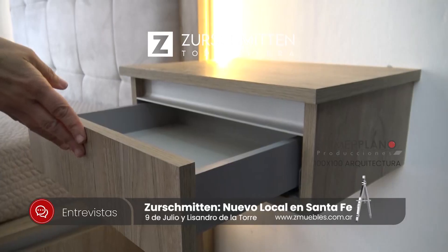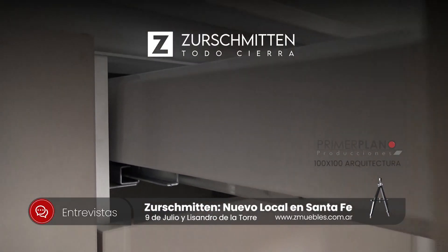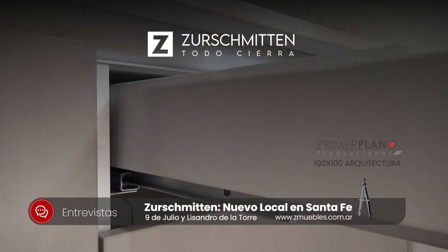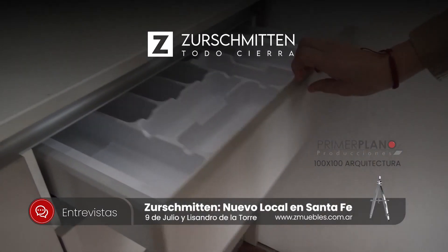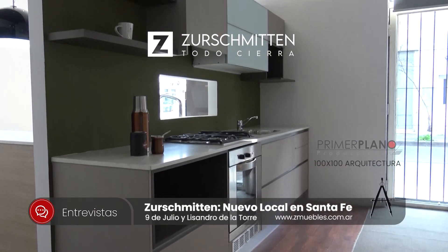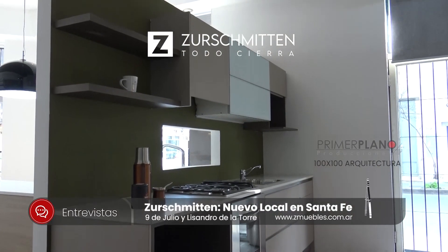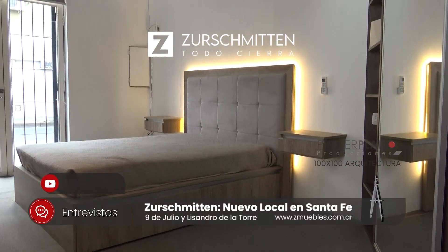No solamente vender un lindo mueble, sino vender un mueble personalizado. El mueble tiene que ver mucho con la persona que lo va a usar, que sea un mueble práctico, funcional. Es muy importante tener en cuenta eso a la hora de diseñar, a la hora de armar el proyecto, que sea personalizado. Porque cada familia o cada persona que utiliza ya sea una cocina o un vestidor tiene sus gustos, sus preferencias o su forma de cocinar o de vivir ese espacio.